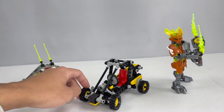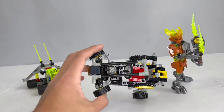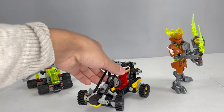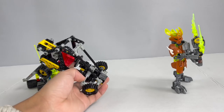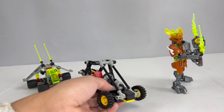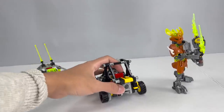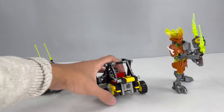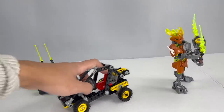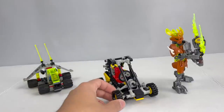I also grabbed a LEGO Technic dune buggy — a pretty interesting small build from back when Technic was still using studded surfaces. One piece I never had a chance to experience before is a flexible steering piece with ridges that allow you to insert it during the build process and control the steering wheel. What's also really cool is that as the car drives forward, there's a working piston engine on the back despite how small it is — a really cool feature. I paid around eight to ten dollars for it, very happy with the final product.